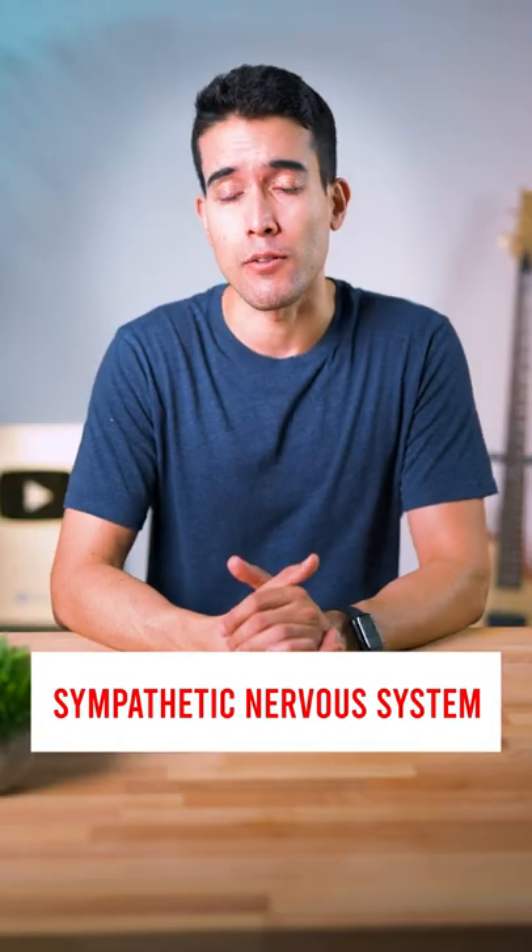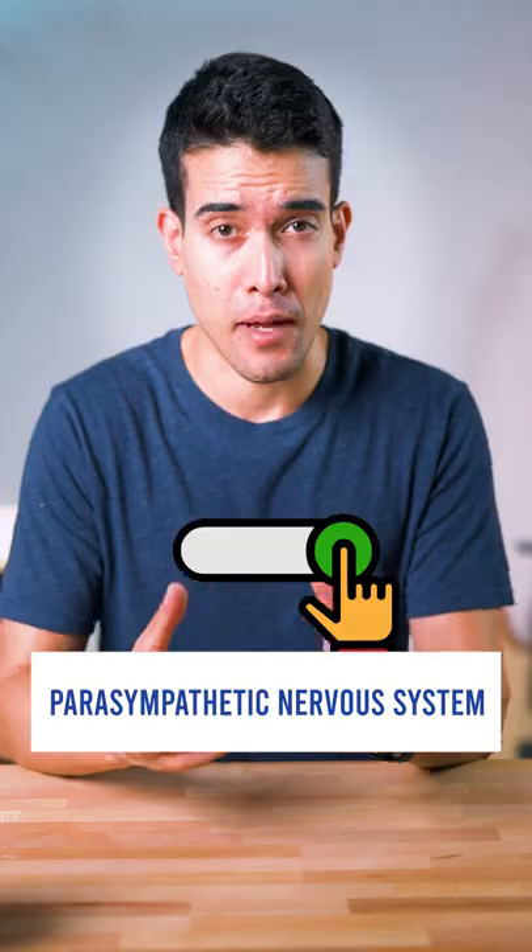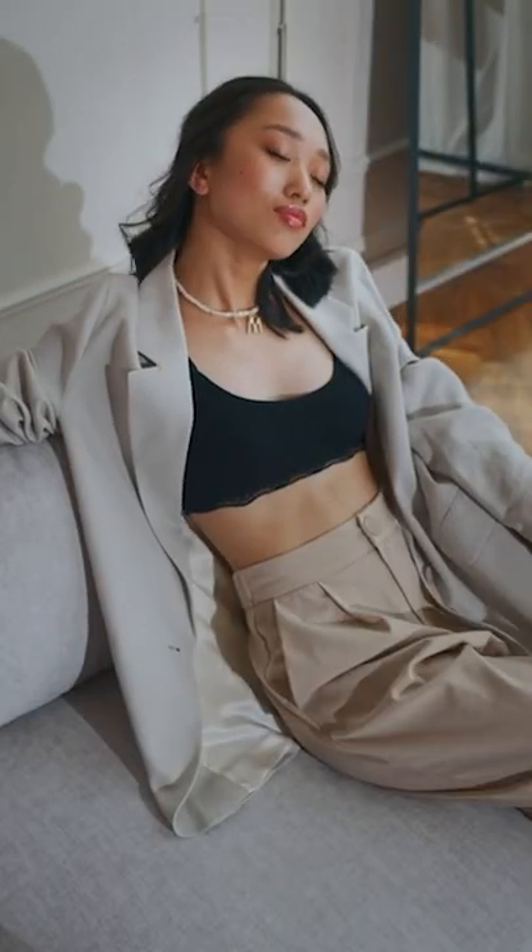Your sleep problems are likely a result of being too wired and amped up with your sympathetic nervous system, which is responsible for fight or flight. We want to activate your parasympathetic nervous system, which is responsible for rest and digest, as we get closer to bed.